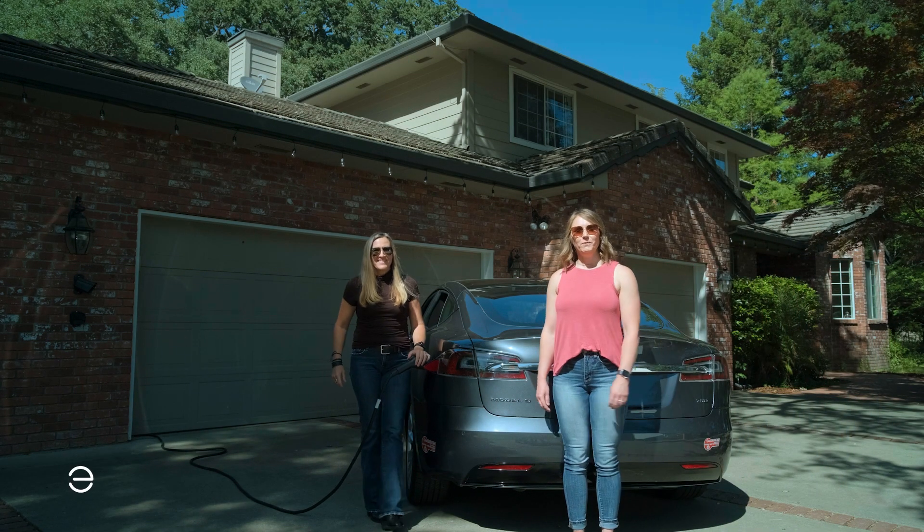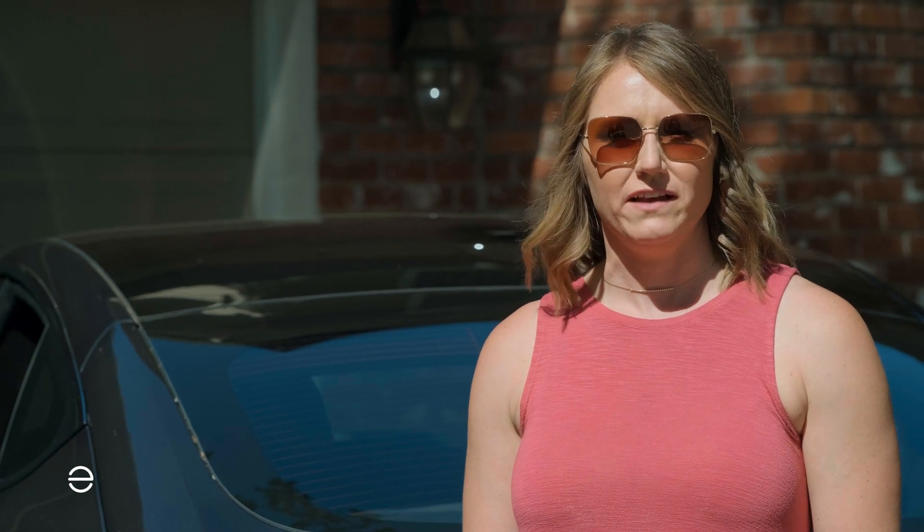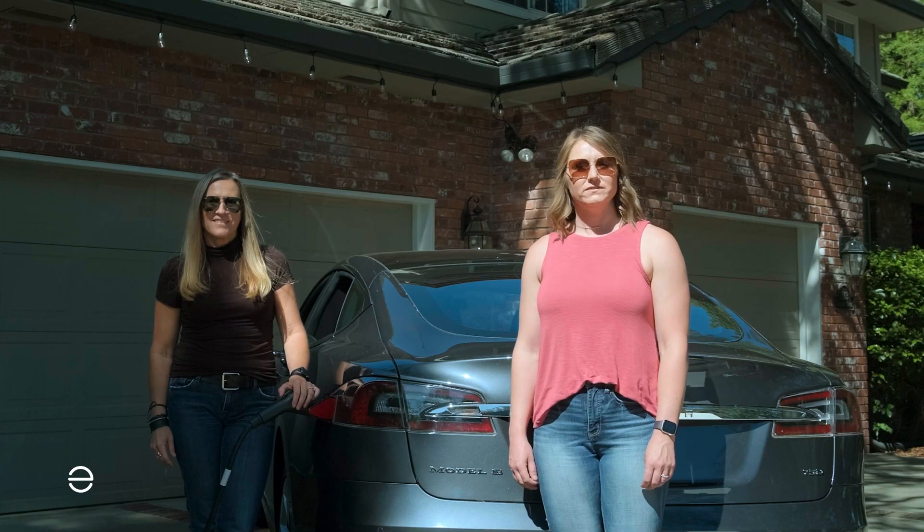We're both with Enphase Energy and today we're here with another series of frequently asked questions. This one is focused on EV charging.